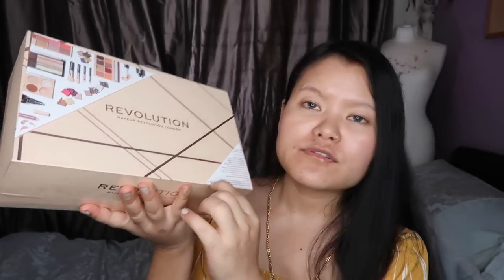Without further delay, I'm gonna do an unboxing. This is a 12 Days of Christmas set — it must be something like a Christmas advent calendar kind of thing. I'm not sure. It says 80 pounds over here — it's an 80 pound gift box set. If you guys are interested, I'll try to find a link and put it down below. I believe Superdrug carries the Revolution brand as well.